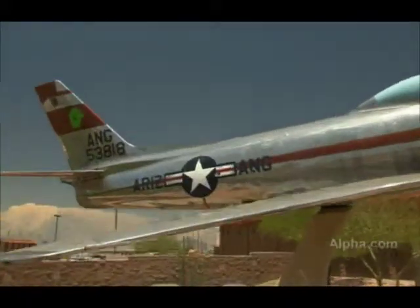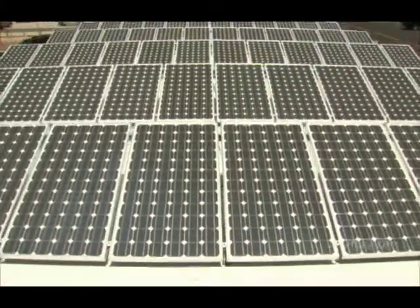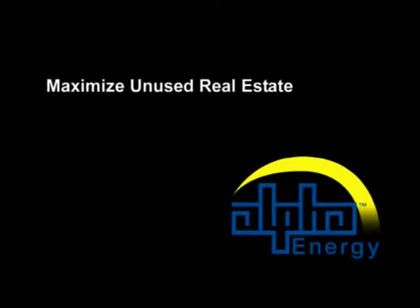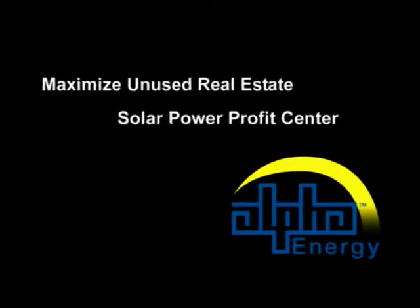With innovative solar power solutions like our elevated solar racking structures, Alpha Energy is making it easier to maximize unused real estate or open areas, creating a solar power generating profit center.